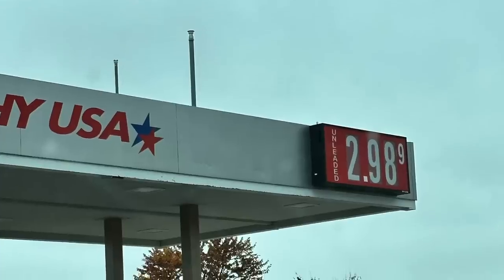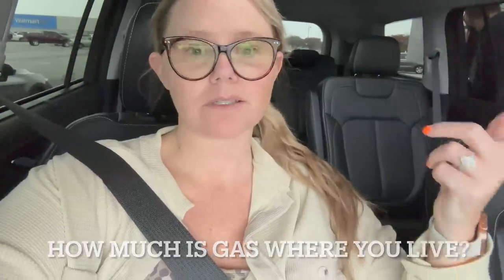Hey y'all, welcome back to my channel, or welcome if you're new. So we're about to be at Walmart shopping like a hot mess, but Alex is pumping gas for me. It's $2.98 — what? $2.98? I haven't seen that in like two years?